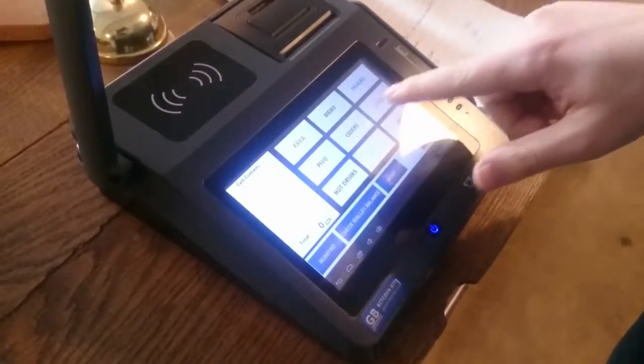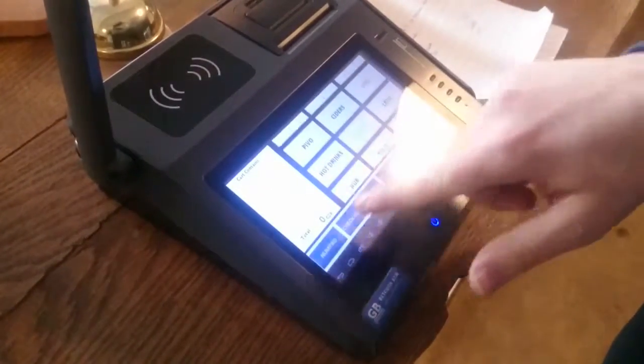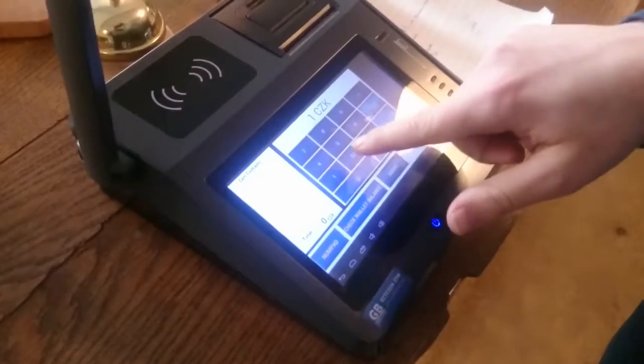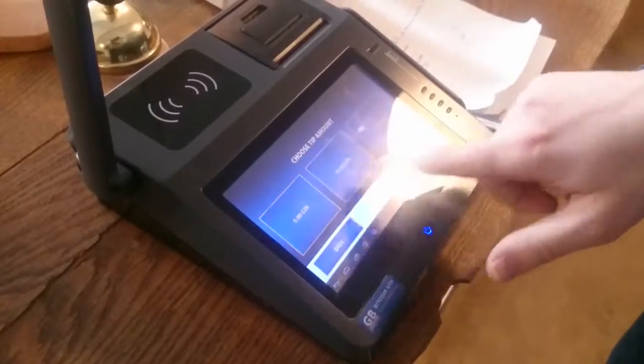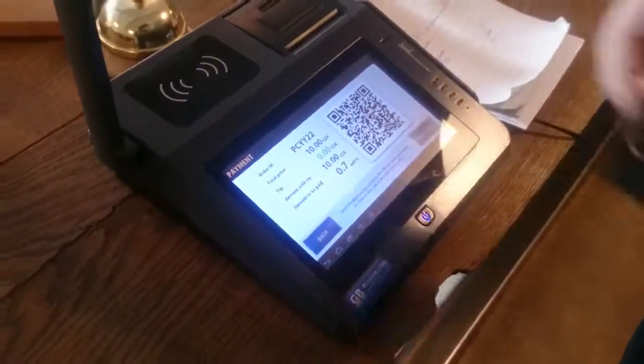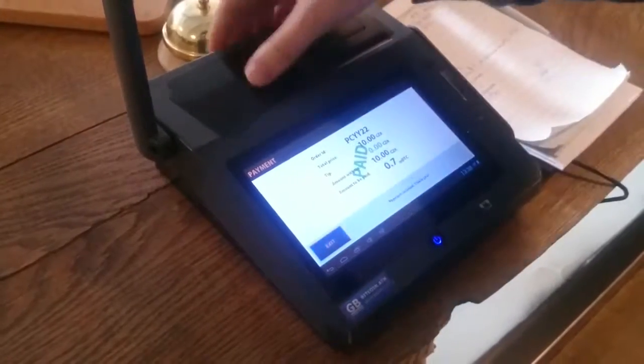Something cheaper? Let's put in... let's say 10 crowns. I want to pay something for 10 crowns, without the tip. I'll just put the card here. And it's paid.